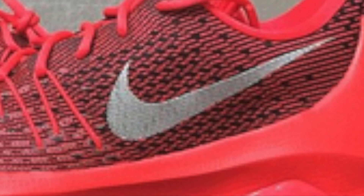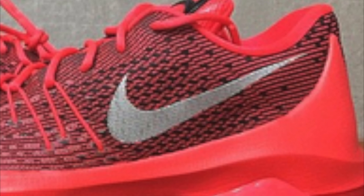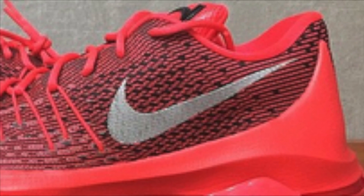KD actually didn't like the HyperPosite — it caused him some discomfort. That's why he played most of last season in the KD 6, because the HyperPosite material on the KD 7 was hurting his foot — it wasn't very comfortable. So they took away the HyperPosite and added a TPU heel counter.